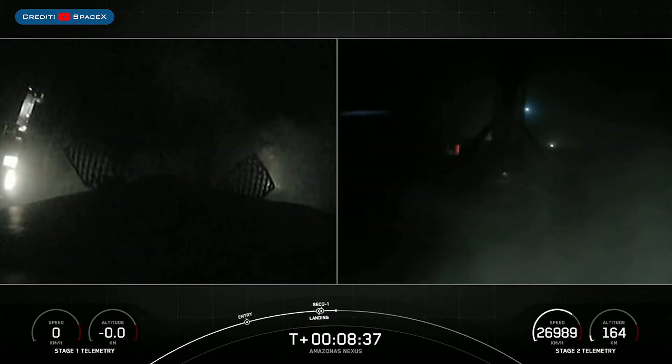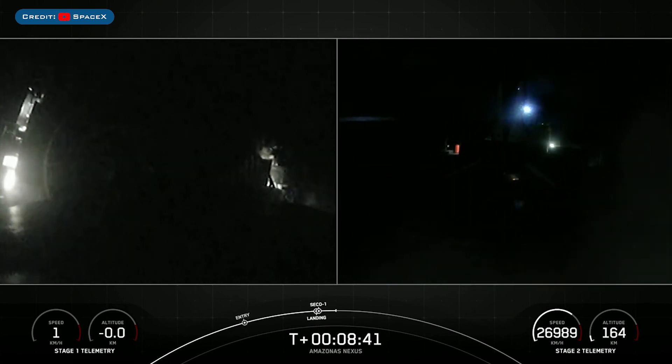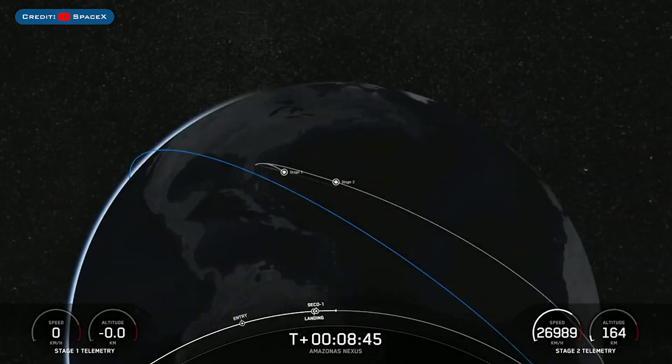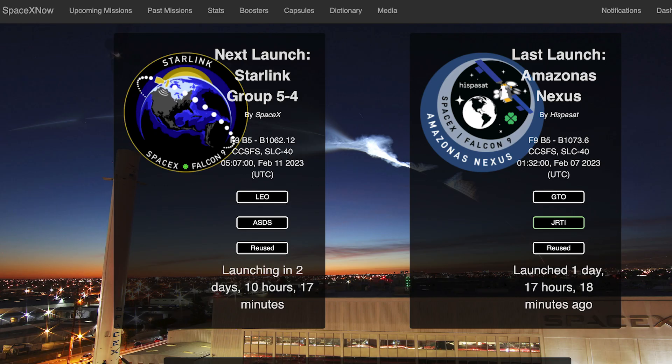And hopefully you heard it through the cheers in the background. That landing marks SpaceX's 170th recovery of an orbital class rocket, including first stage landings for both Falcon 9 and Falcon Heavy. We can hopefully expect another Starlink mission this week — the Starlink 5-4 mission is currently scheduled to lift off on Saturday 11th at 5:07am UTC or 12:07am EST.